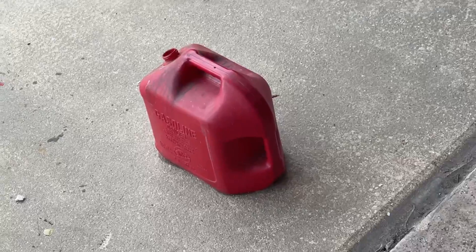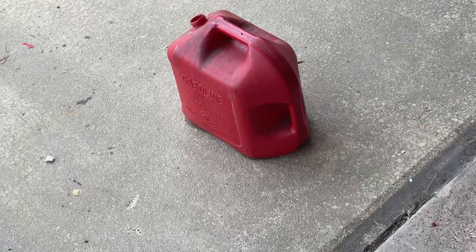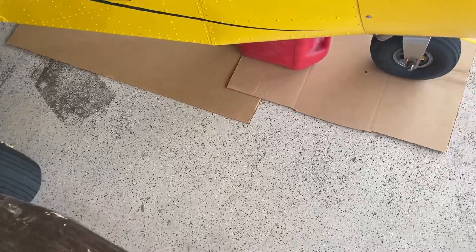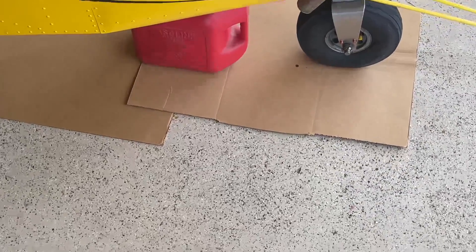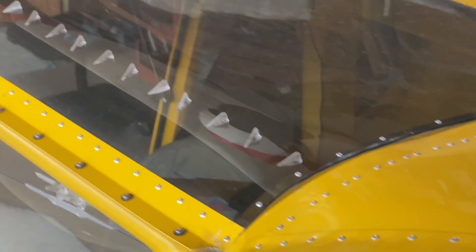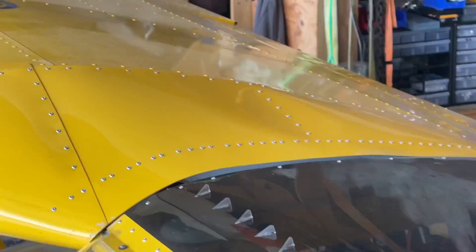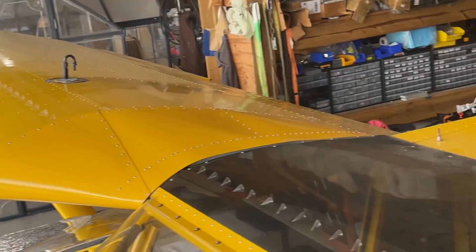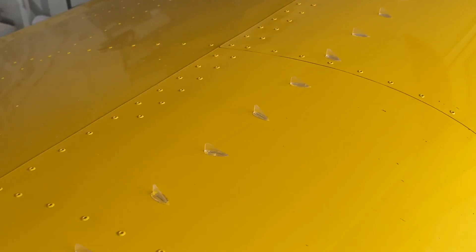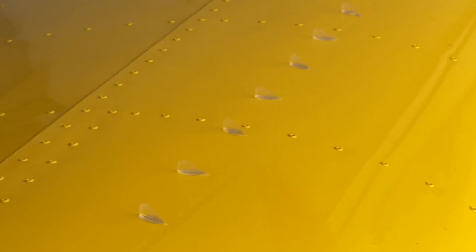We drained out five gallons, maybe six because it overflowed, then another gallon or so — so about seven gallons total. Also worth noting there are vortex generators all the way out on each wing. This is a cruiser airplane, and they make it stall a little bit slower.